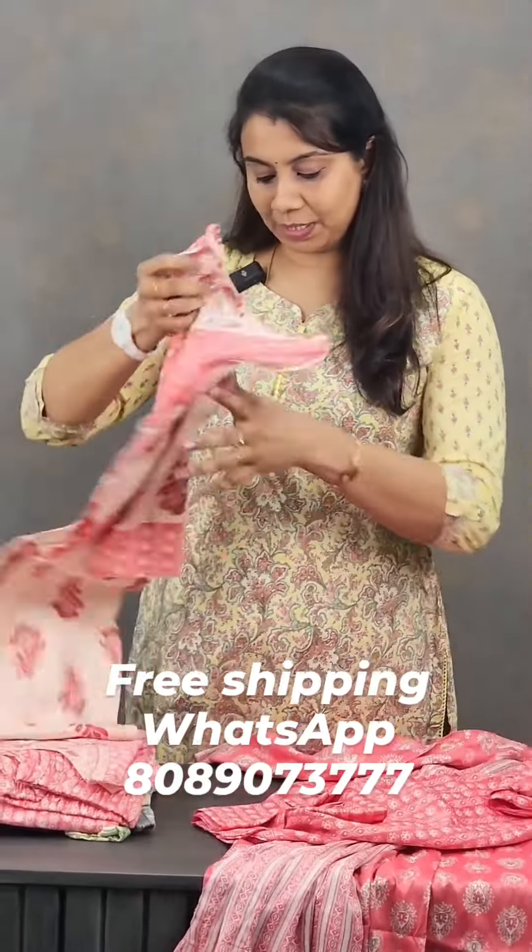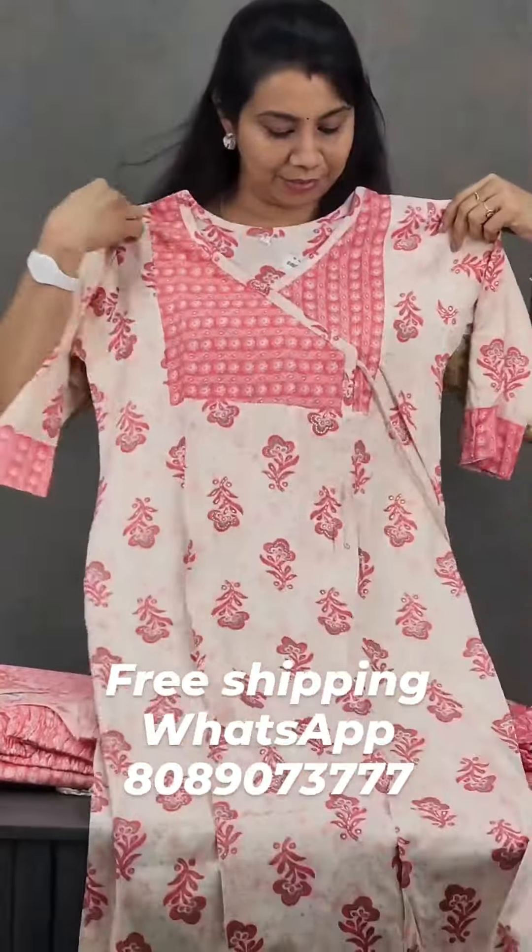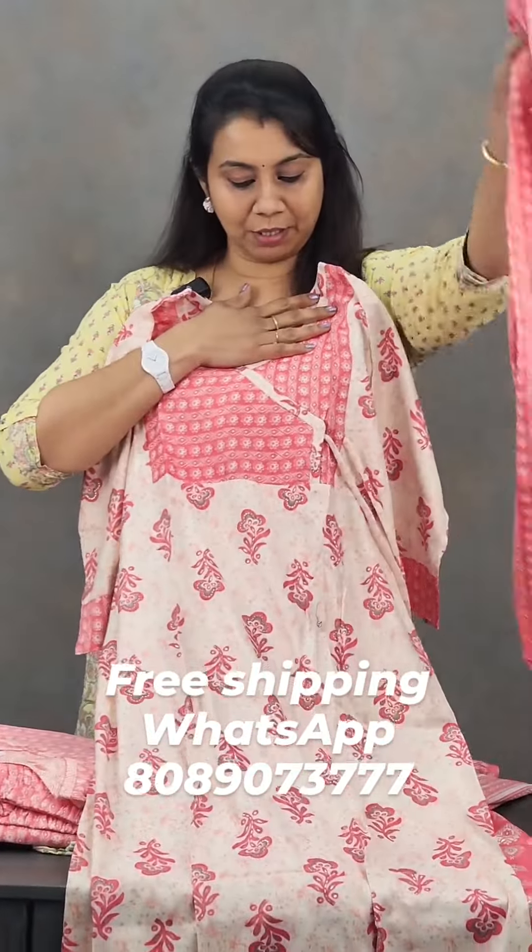The first one is a dark peach color. The next one is a different type of print. This one is the bottom. This is a 599 price.